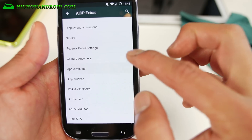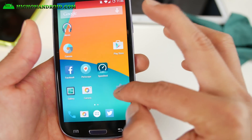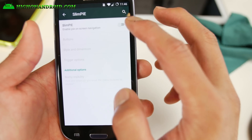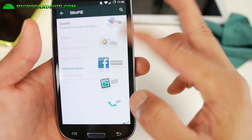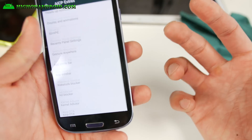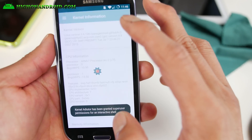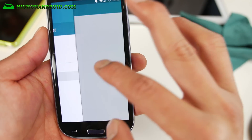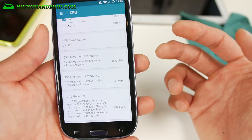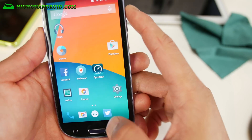My favorite is the app circle bar — this is kind of cool. It's clashing a bit with my Slim Pie so I'll turn this off to show you better. App circle sidebar lets you put your favorite shortcuts there. This ROM does have everything you could ever think of. Kernel Auditor is also included. There's no overclocking built in, but if you want to change the maximum frequency or install a custom kernel to overclock, you can do it here. You don't really need overclocking though — it's really fast out of the box.